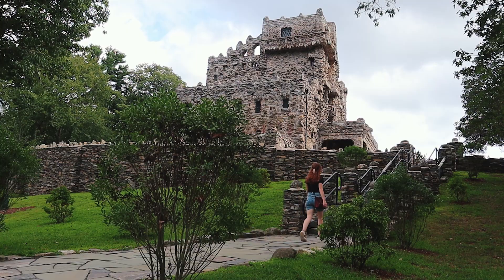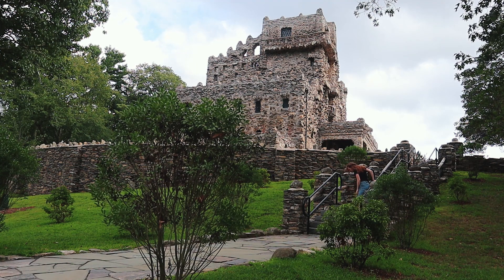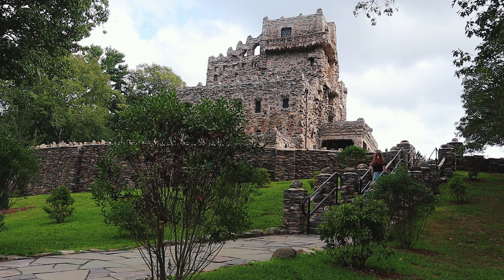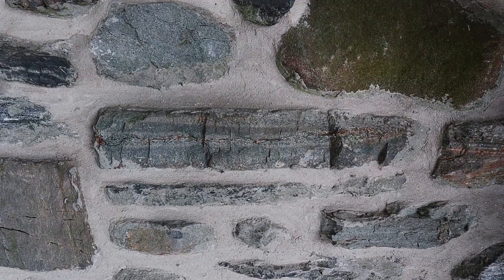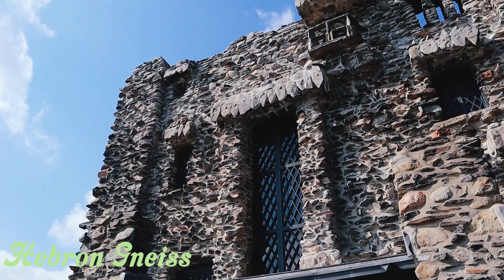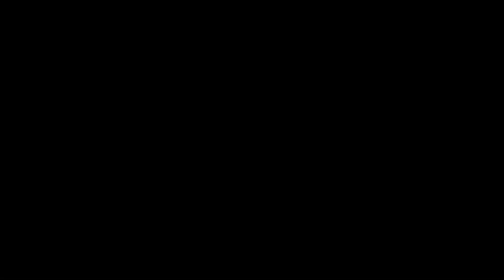As soon as you start walking up to the castle, you'll immediately notice that it's completely covered on the outside with rocks. These rocks are very, very old. Most of these come from a rock formation called the Hebron Gneiss, which is about 500 million years old. I can't comprehend that, so no worries if you can't really get that to soak in your brain either.